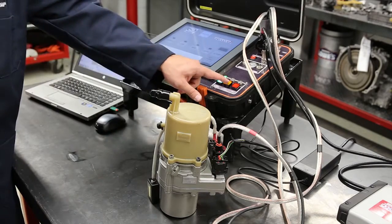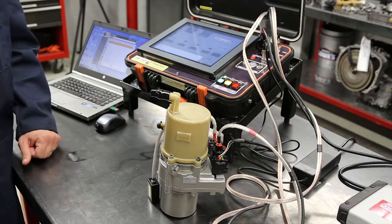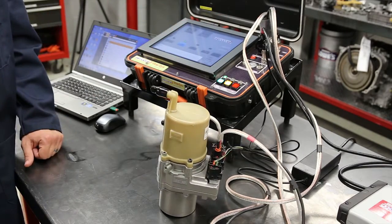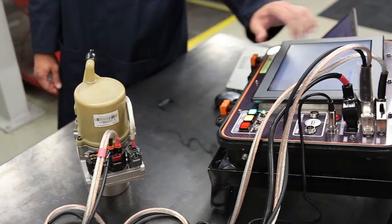Here we show how the VCar Sys controls a pump. As the VCar Sys signals changes in driving conditions, the pump responds by changing the pressure of the hydraulic fluid in response to each simulated driving condition.